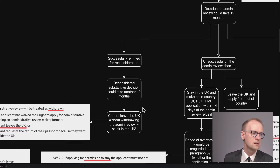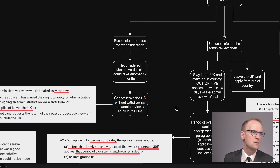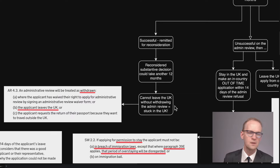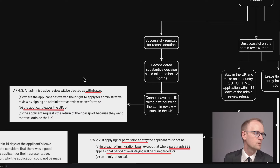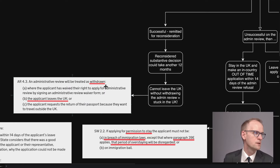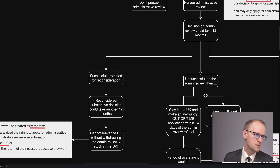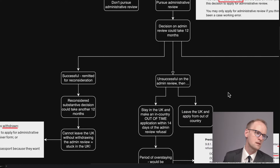So in other words, you could be waiting a full two years. Now, the challenge there is that you can't leave the UK without withdrawing the admin review — so you're stuck in the UK. The admin review will be treated as withdrawn if the applicant leaves the UK. So if you're going to wait it out, it's an unsatisfactory position given the current timeframes in some cases.